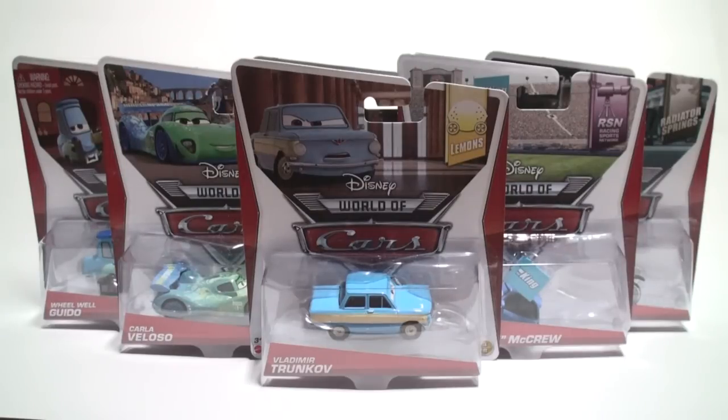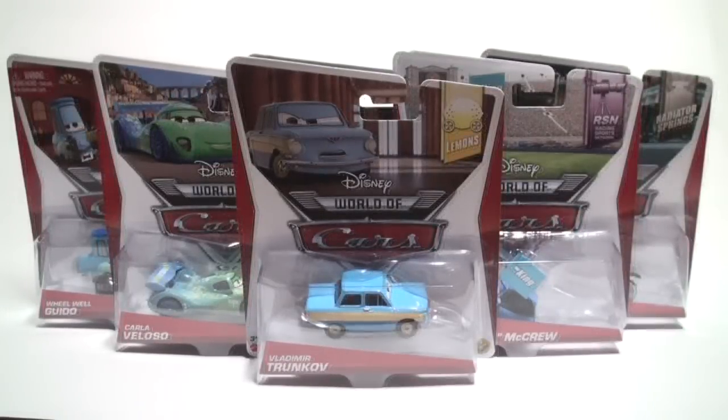Hey Disney Cars collectors, welcome to another collector's hangout video presentation. In this presentation we're going to talk about Case Y. I'm hearing rumors that there's an alternative Case W with a super chase in it, but there's no confirmation on that, so we're not going to talk about that until we have more information. Once I know for sure I'll put an update in the comments box below.